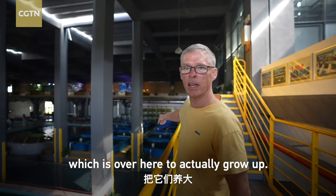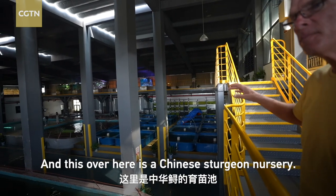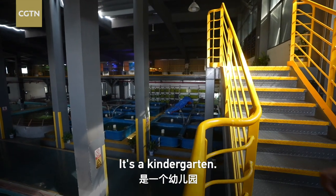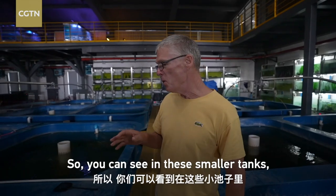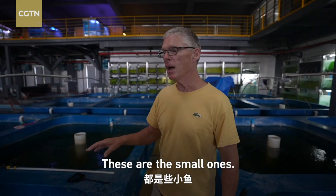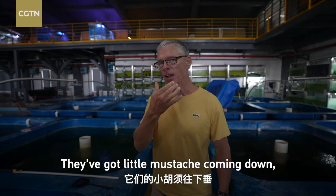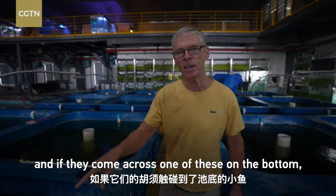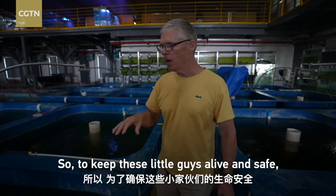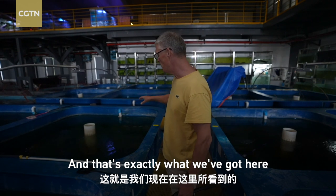They're put in these tanks over here to actually grow up, and this over here is a Chinese sturgeon nursery — it's a kindergarten. In these smaller tanks, these are the babies, the small ones. Why do they keep them separate from the big ones? Well, the big ones have small eyes and a little mustache coming down, and if they come across one of these on the bottom, they will just swallow them because they don't know any better. So to keep these little guys alive and safe, they have to be put in a nursery here.